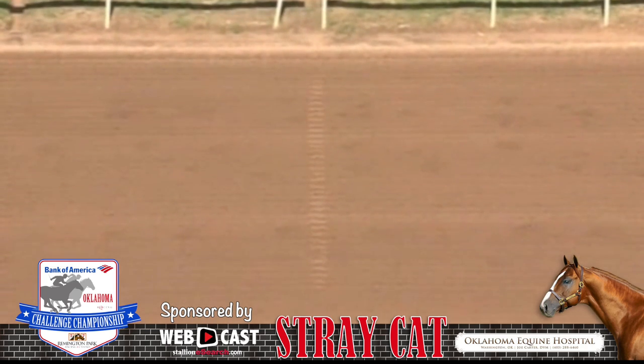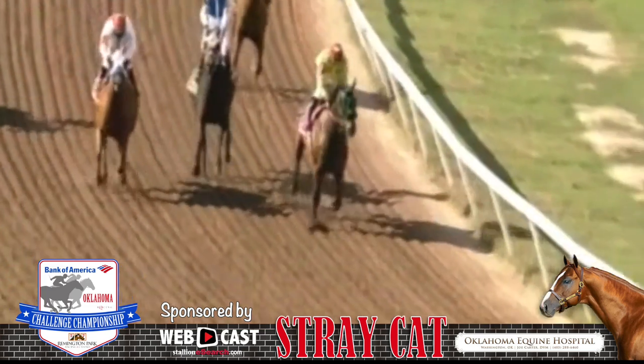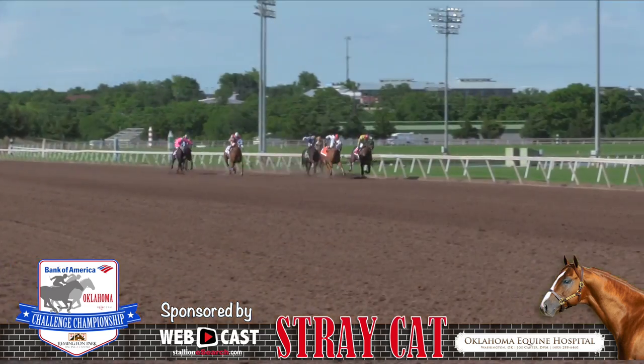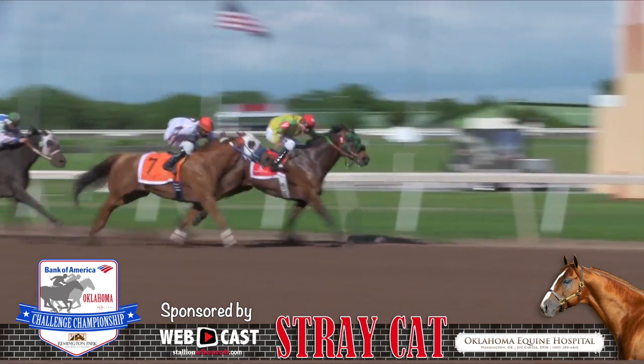Inside and holding on, Painted Josie wins! Champion jockey GR Carter Jr. simply runs them off their feet here in the 870-yard Zotus Grade Three Distance Challenge, with his mount Painted Josie, for victory in the $59,000 stakes event.